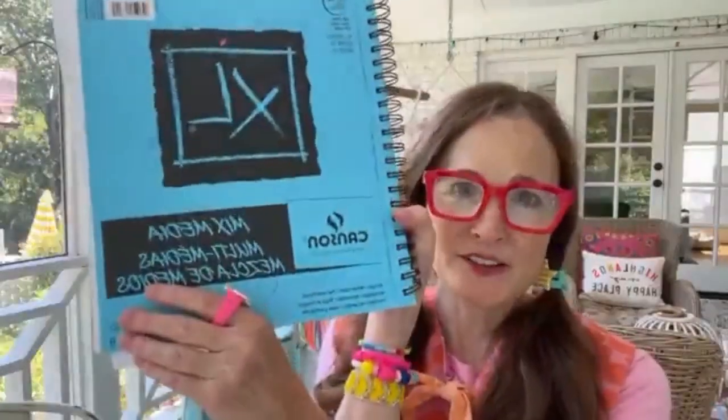For supplies: a permanent marker, Crayolas or watercolors, and a piece of paper — I recommend heavy cardstock or mixed media paper, like Canson. The Virginia Creeper was an old railroad turned bike path, and some of it reminded me of Anne of Green Gables land, which I'm all about.